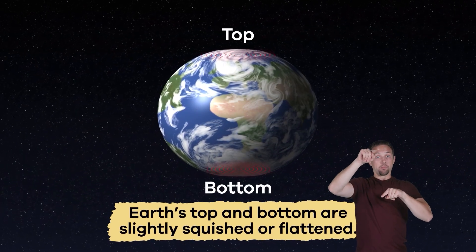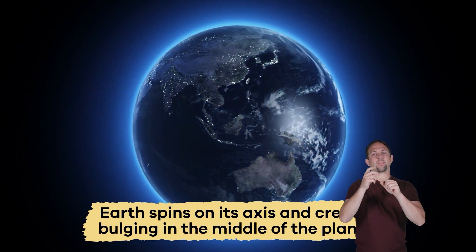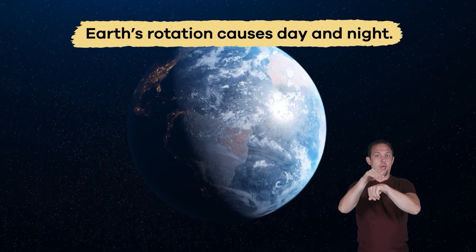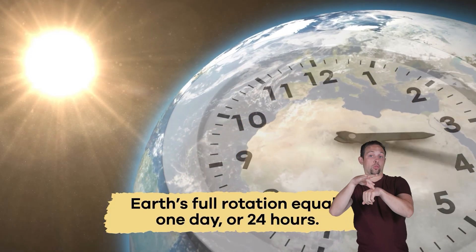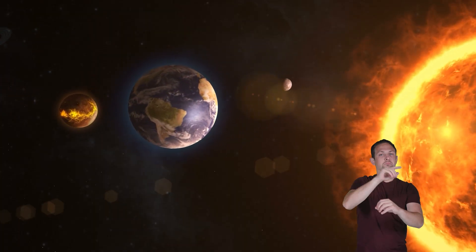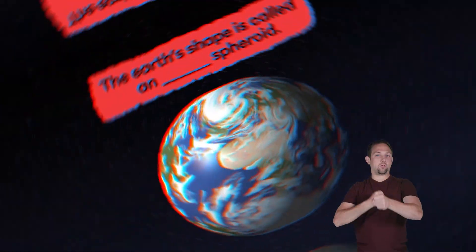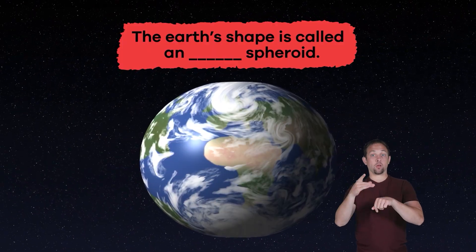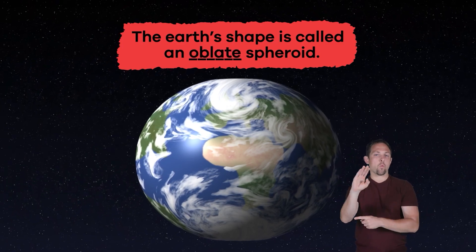Earth is shaped like an oblate spheroid, which means it is spherical in shape except the top and bottom are slightly squished or flattened. This happens when the Earth spins on its axis, creating bulging in the middle of the planet. As the Earth spins, its rotation causes day and night. A full rotation equals one day — in Earth's case, 24 hours. Its orbit around the sun takes approximately 365 days, which marks one Earth year. Fill in the blank: the Earth's shape is called an blank spheroid. Oblate!